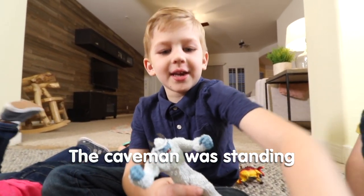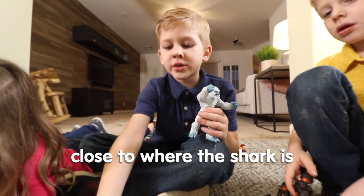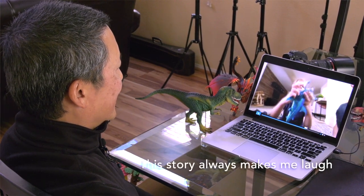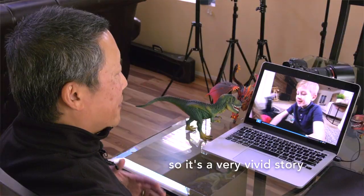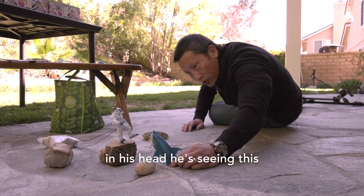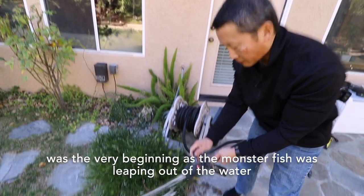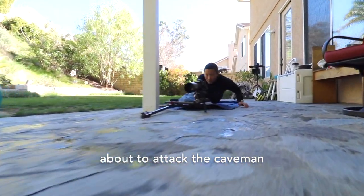The caveman was standing on a rock close to where the shark is. The shark was coming and just came up and stomped his arm. This story always makes me laugh. It's a very vivid story. There's an incredibly vivid imagination here. In his head, he's seen this. There's a lot of action and dynamics, but the part I wanted to show in my image was the very beginning as the monster fish was leaping out of the water about to attack the caveman.